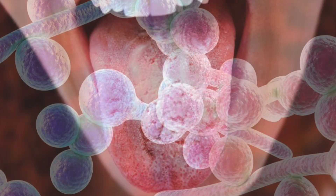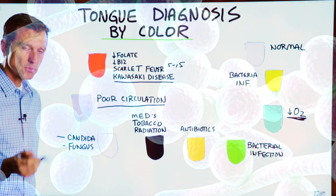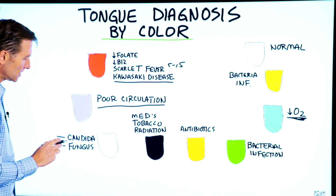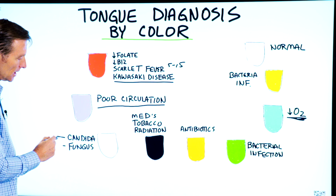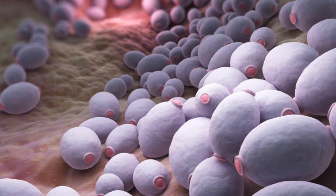White tongue is usually candida or some type of fungus or yeast. One of the most important things for candida: if you ever want to get rid of it, you must go zero sugar and very low carb.